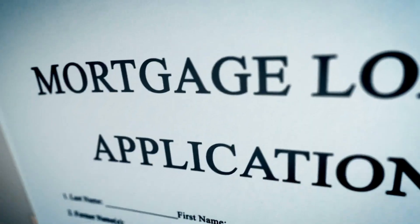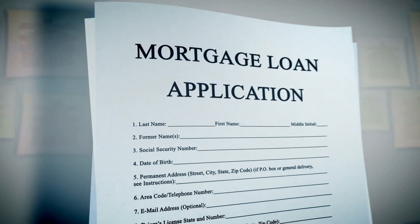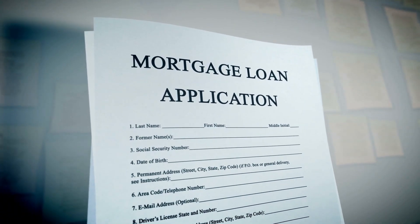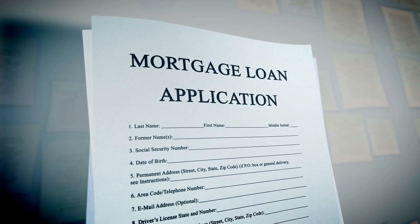Step number two: get pre-approved with a lender. Or if you're paying cash, get your proof of funds together. If you're going to be getting a loan, the lender will need things like your W-2 statements, any bank statements or credit card statements showing whatever debt you might have — things like that to help them understand where you are financially and what you will be able to afford.